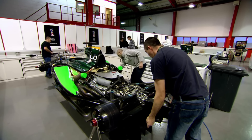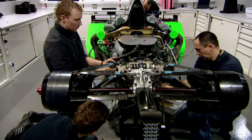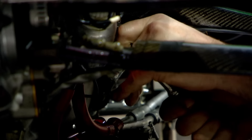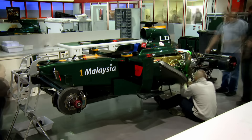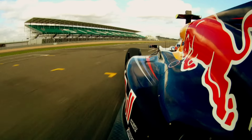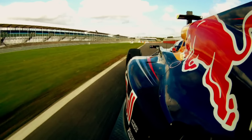You might think that F1 cars would be built around monstrous engines, but the engines are smaller than those in many family cars — just 2.4 liters. The secret is precision, not brute force. And that precision is audible.